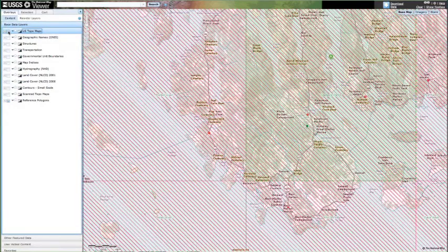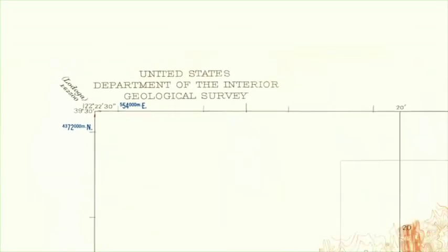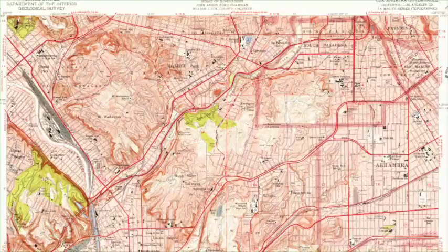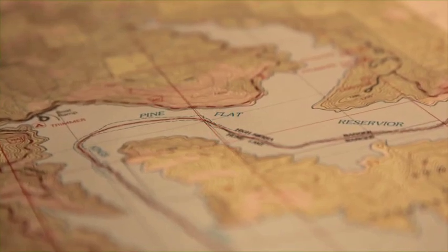The U.S. Topo can be provided in a digital format or used as a hard copy. The U.S. Geological Survey has a long history of topographic mapping. From 1947 to 1992, the USGS created over 55,000 7.5-minute quadrangle maps for the lower United States and periodically revised them.